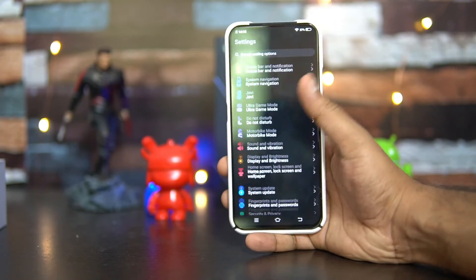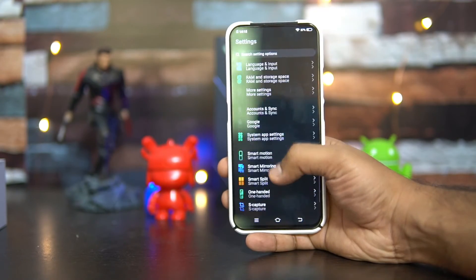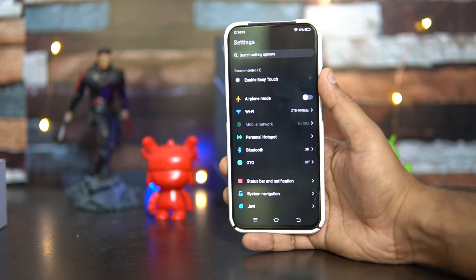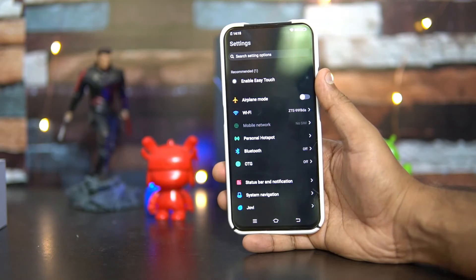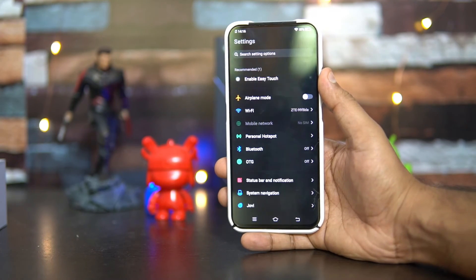With moderate usage — single SIM, Wi-Fi occasionally, playing a few games, and using WhatsApp and social networking apps — we got a screen-on time of around six hours. It depends on the user, but six hours is definitely achievable on the Vivo V17 Pro.